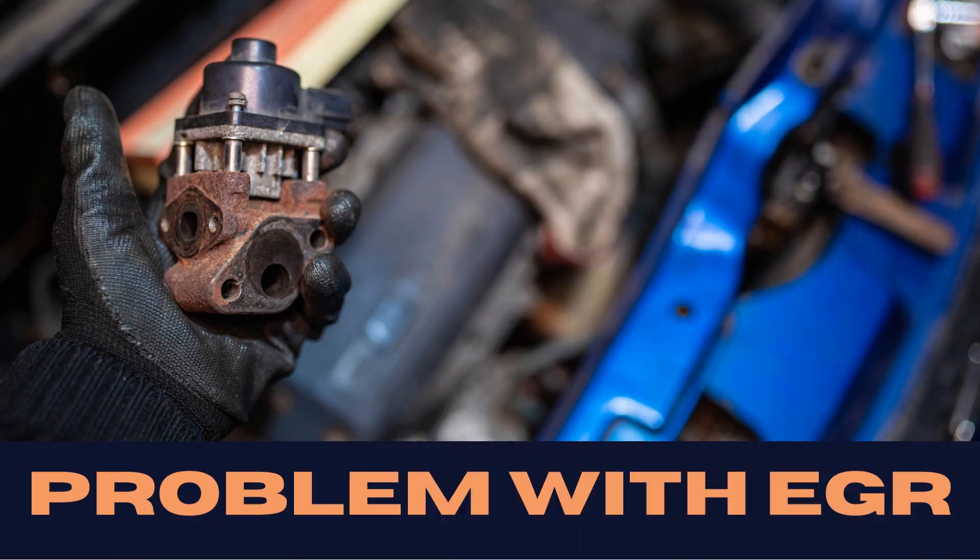Now, if your EGR system decides to remain open, that can also cause a misfire, making it another suspect for our P0306 mystery.